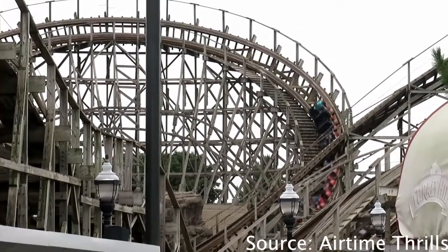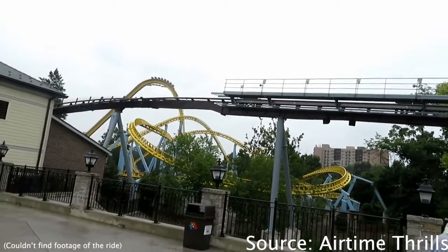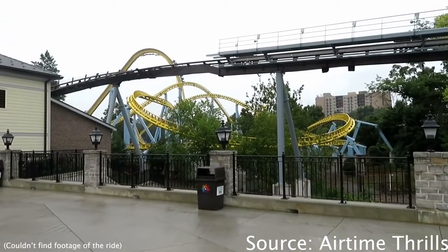Starting off at the number 5 spot, we have Cocoa Cruiser. Cocoa Cruiser has blue supports, a yellow track, and a brown train.